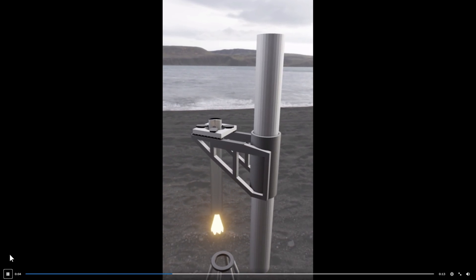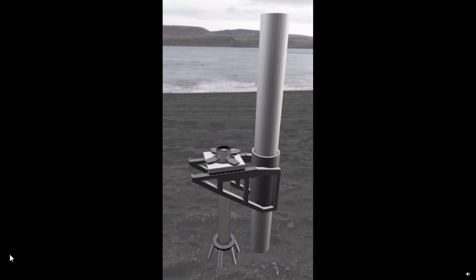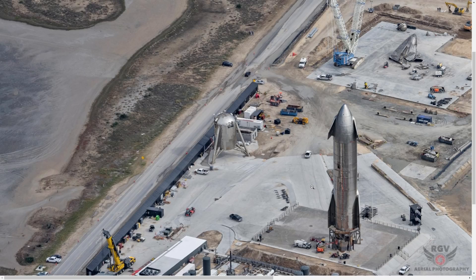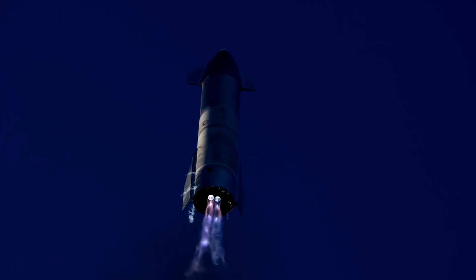On today's SpaceX update, I'll quickly highlight Elon's super heavy tower capture tweet, new robots delivered to Boca Chica, there's a new SN9 update, and recent SpaceX footage from SN8's flight that are worth highlighting.